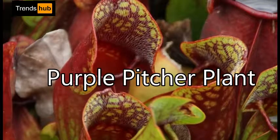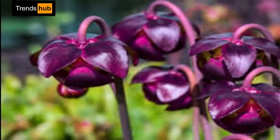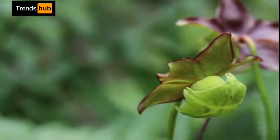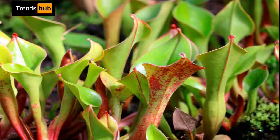12. Sarracenia purpurea, or Purple Pitcher Plant. A carnivorous plant with a large solitary purplish-red flower on a leafless stalk rising above a rosette of bronzy curved leaves. It captures its prey and then slowly digests small animals as they cook in its stomach acids.